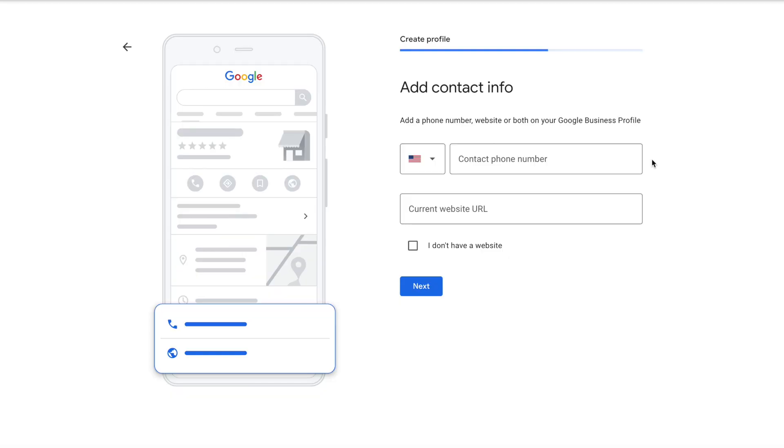A theme you're going to find throughout this process is: if there's any information that you can add into your profile, do it. You might be tempted to just add your phone number or just your website — no, if you have both, put both. Adding your website URL is also really going to help your local SEO for your website's domain. It's a win all around.